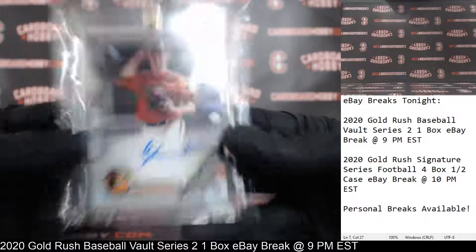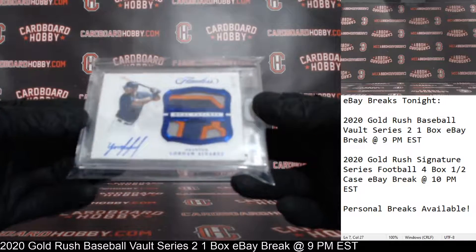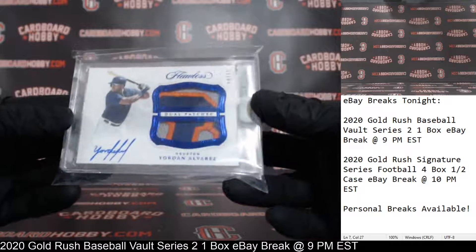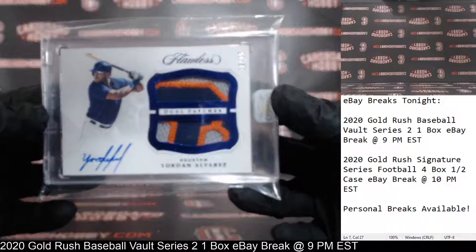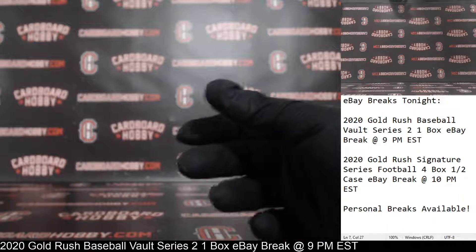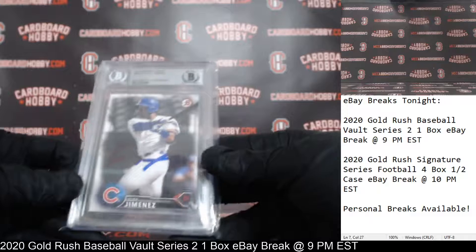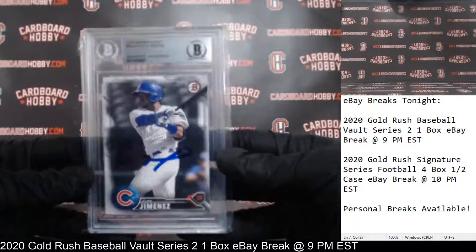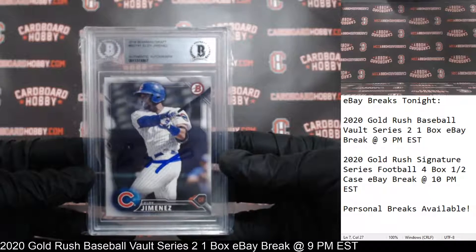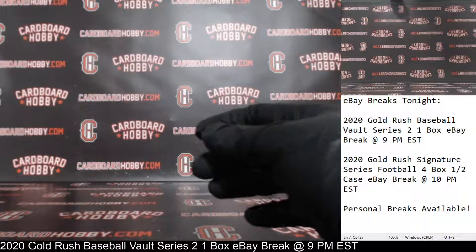I'm going to run back through your hits here, guys. Got the Gunner Henderson for the Orioles. Gorgeous out of Flawless, Yordan Alvarez, 10 out of 15, beautiful dual patches with your on-card autograph — that's gorgeous for the Astros. And we started out with your Eloy Jimenez, 2016 Bowman Draft, with the Beckett Authenticated Autograph — so that is an Eloy Jimenez autograph for the Cubbies. Great break, guys.